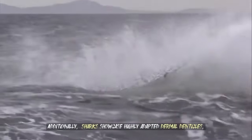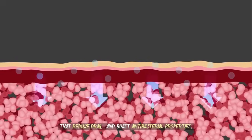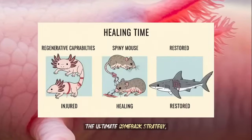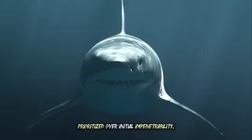Additionally, sharks showcase highly adapted dermal denticles that reduce drag and boast antibacterial properties, enabling their skin to heal rapidly even in pathogen-rich waters. In these cases, rapid recovery becomes the ultimate comeback strategy, prioritized over initial impenetrability.